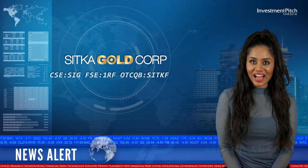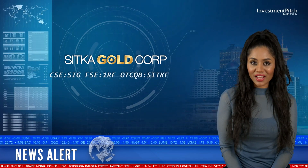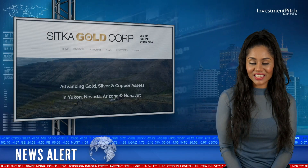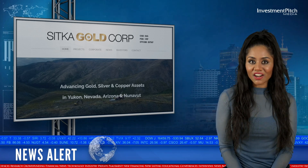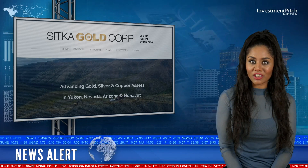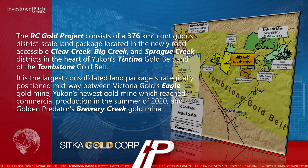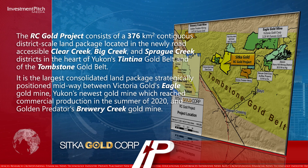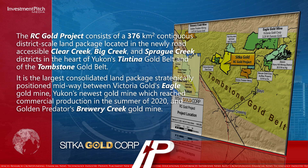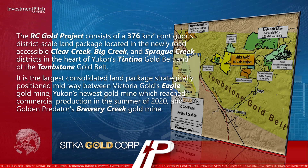Sitka Gold released final assay results from five diamond drill holes from its 2021 summer exploration program at its RC Gold project in Yukon, Canada. The RC Gold project consists of a 376-square-kilometre contiguous district-scale land package located in the newly road-accessible Clear Creek, Big Creek and Sprague Creek districts in the heart of Yukon's Tintinna Gold Belt and the Tombstone Gold Belt.